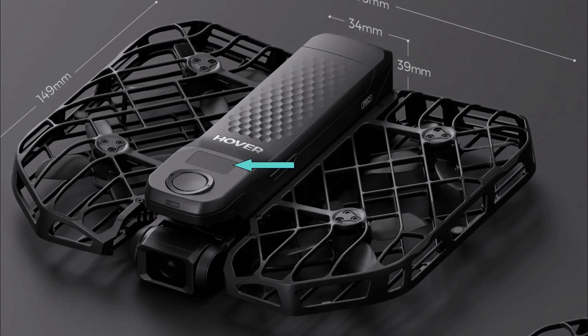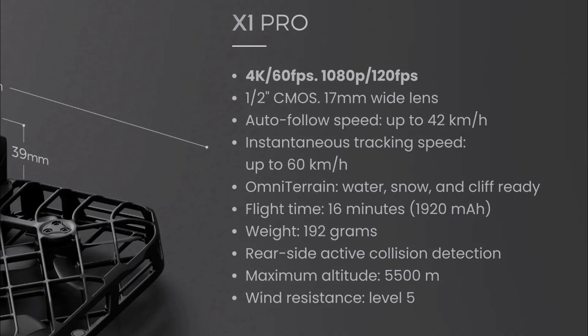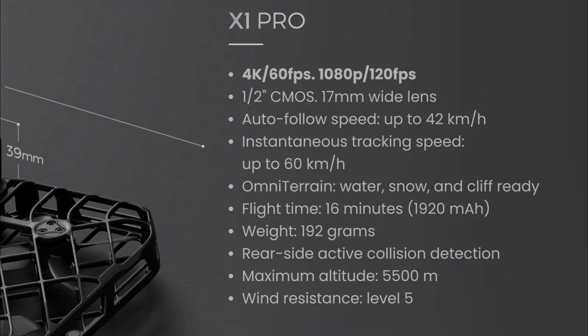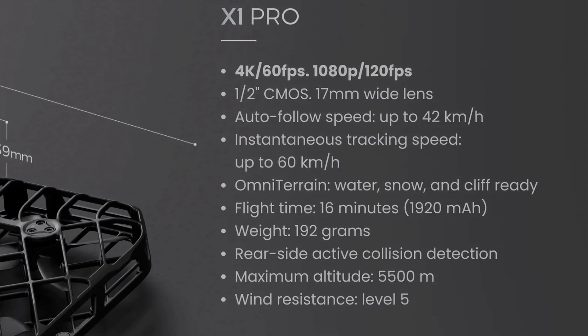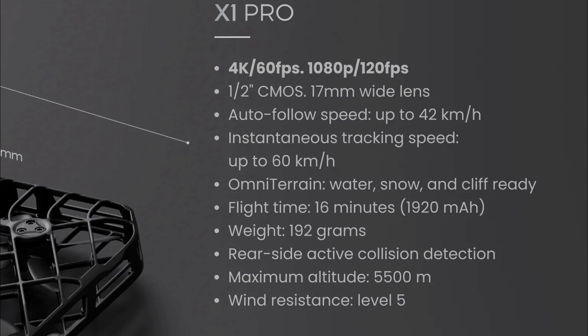And this looks like it might be a display — I really hope so, because it would be great if we had more control over the settings without using the phone app. The specs have been given some major upgrades: it now shoots 4K60 and 1080p 120, and it has a half-inch type sensor with a wider angle lens than before. It can fly more than twice as fast at 60 kmph or 37 miles per hour, and in auto follow mode it can do 42 kmph or 26 miles per hour.